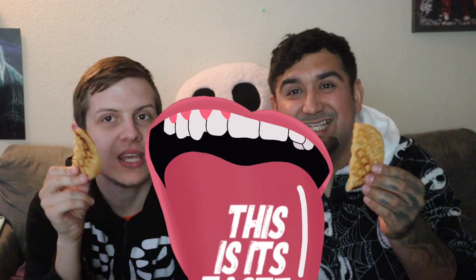It smells like Fruity Pebbles! Oh god, it smells so good. Alright, Fruity Pebbles waffles — this is its taste. And it tastes like Fruity Pebbles! It does have that aftertaste. Now we're gonna try it with the syrup. The syrup strengthens the taste of the Fruity Pebbles. I love this a lot!